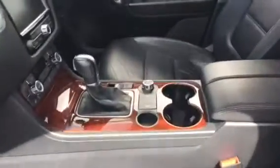Inside we get the full leather upholstery, automatic gearbox, hill descent control, heated seats for both the driver and the passenger, navigation with parking sensors on both the front and the back of the car.